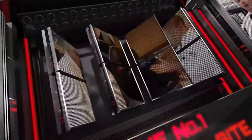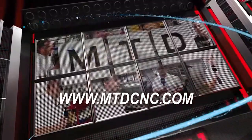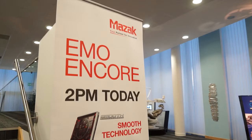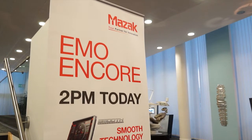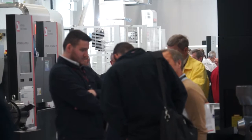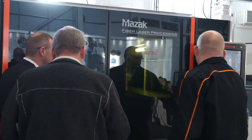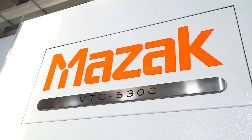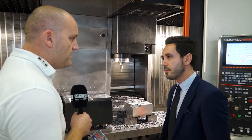MTDCNC, bringing you the latest engineering news via video media. Giovanni, FirstMTA — a well-known workholding company. Can you tell me about this product here at EMO? This is a new innovative product from Techno Magneti.